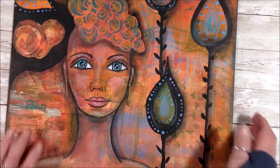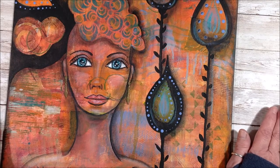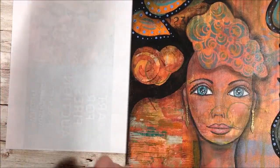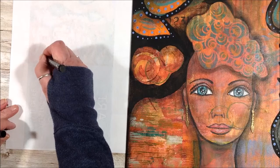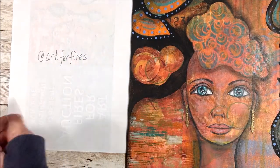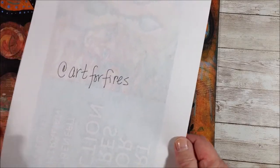It was an intuitive painting and I really enjoyed doing it. You will find the link to my auction on my Facebook page and in the description box below. You can also search online for 'Art for Fires' — search at art for fires — and it's also in the description box.